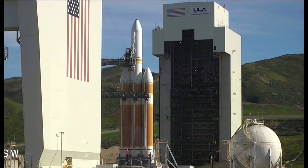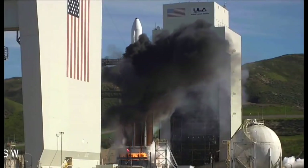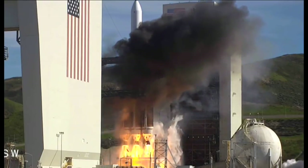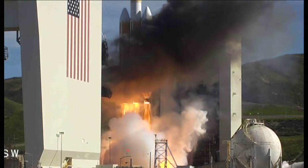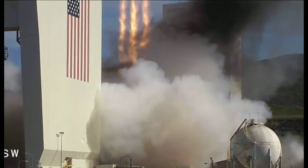T-minus 10, 9, 8, we should have ignition, 6, 5, 4, 3, 2, 1, and liftoff of the United Launch Alliance Delta IV Heavy Rocket with NROL-71 for the National Reconnaissance Office.